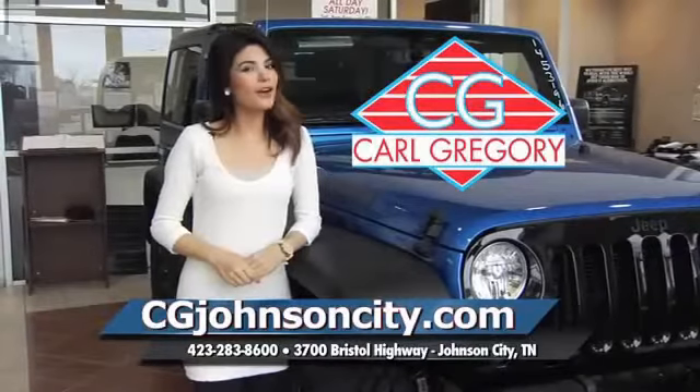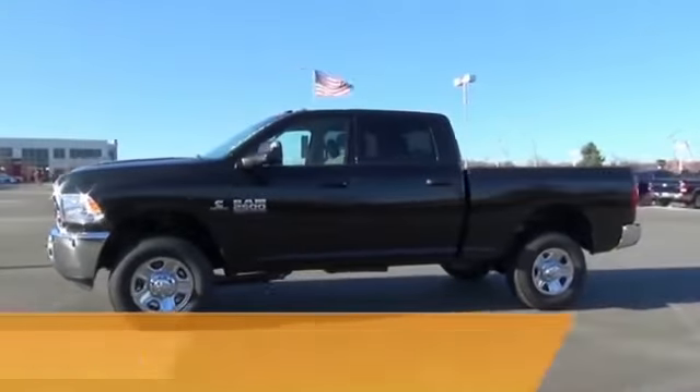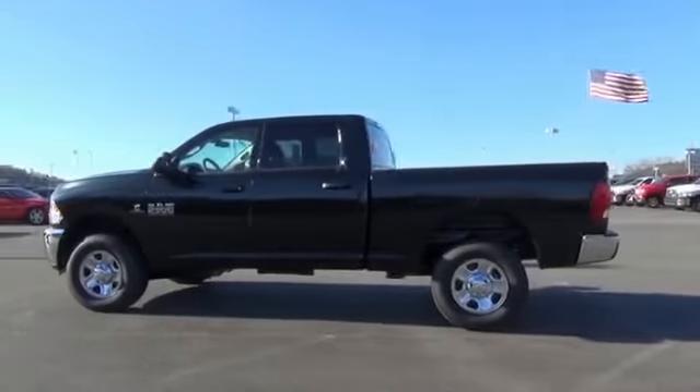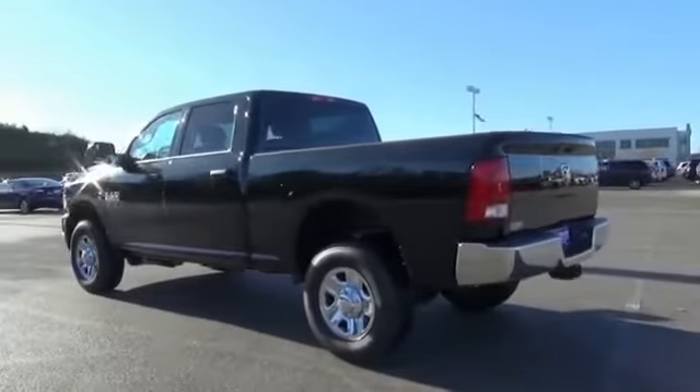Visit cgjohnsoncity.com — if you don't log on today, we can't say. Presenting the 2015 Ram 2500, powered by 4-wheel drive and a 6.7-liter 6-cylinder engine. Features include a tow hitch,